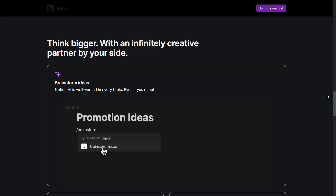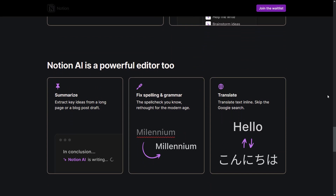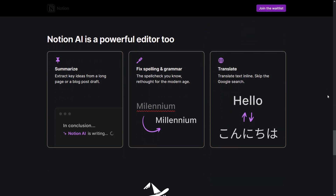Is that all? No, there is more. Notion AI is a powerful editor as well as a content creator. It helps you summarize text, correct spelling and grammar, and translate your text into multiple languages. Excellent! Let's go ahead and take a look at another of our AI tools.